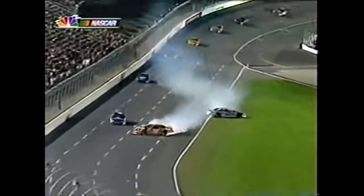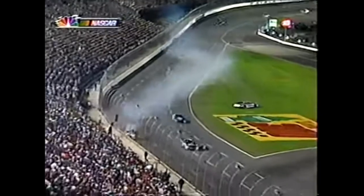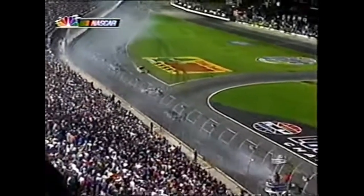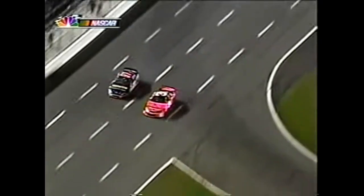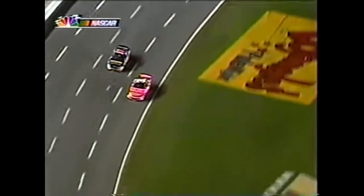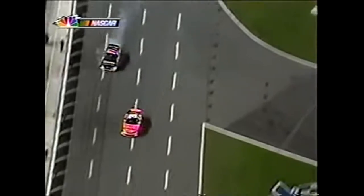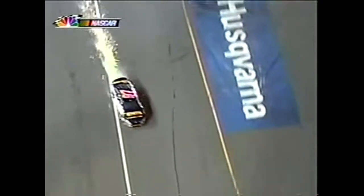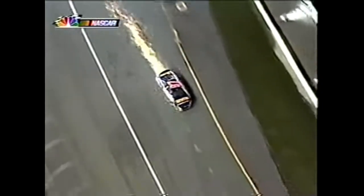He's going to catch that wall head-on - ouch! How did Mark miss it? This is after he's already been in the wall - there's where the right front tire comes apart. Kurt Bush is trying to get it stopped without hitting anything.